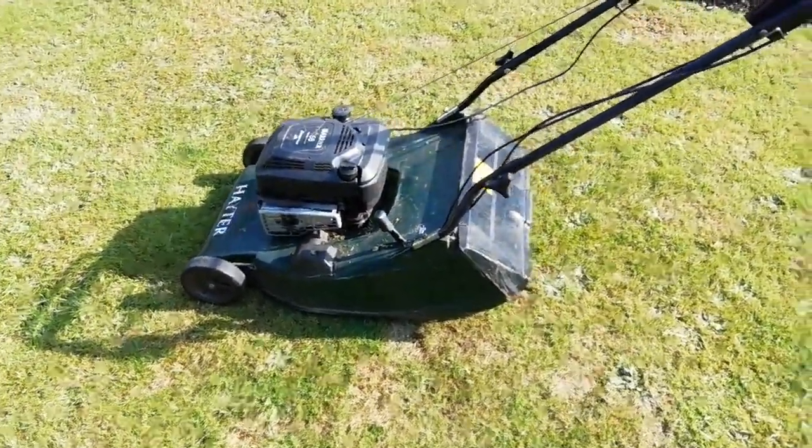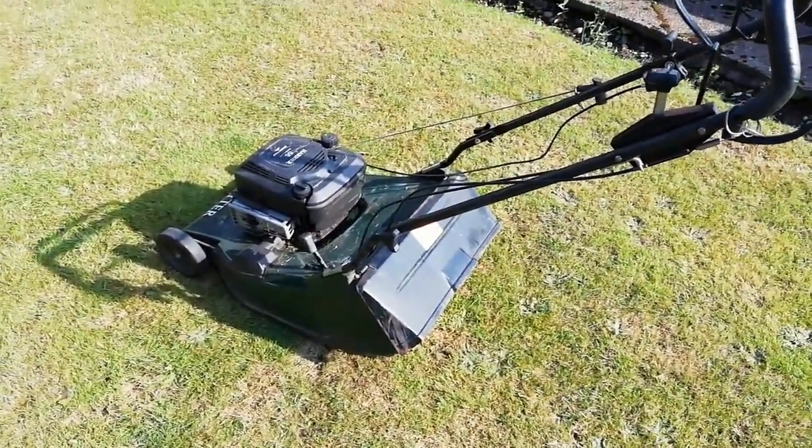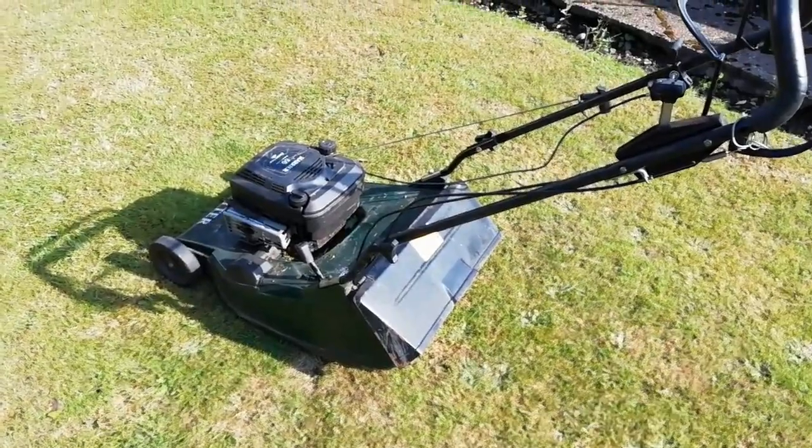It's obviously the same machine so it should be exactly the same, but it's got a poor blade on it. We'll see if it makes any difference when I go and buy another one.